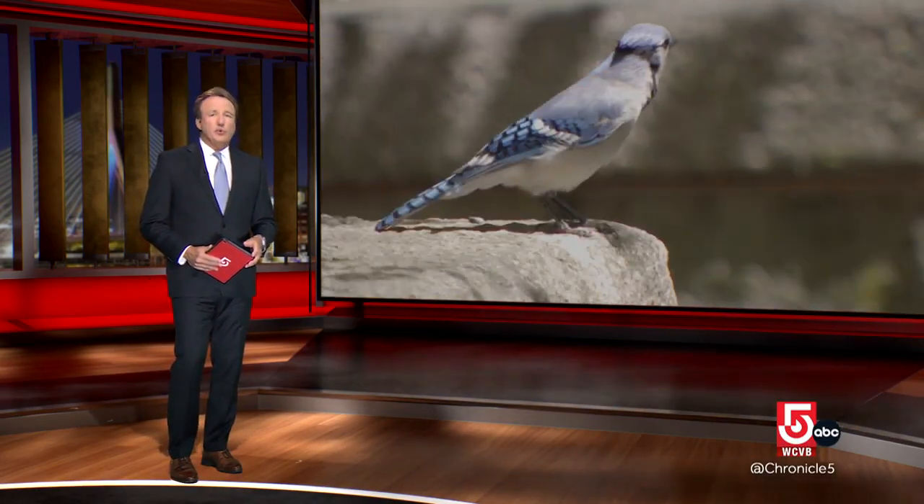We want to send our condolences to the good people at Manomet Conservation. Not long after our visit, one of their shorebird researchers, Shiloh Schulte, died in a helicopter crash in Alaska. He was on his way to conduct additional tracking of migratory shorebirds, a passion he pursued throughout his scientific career.